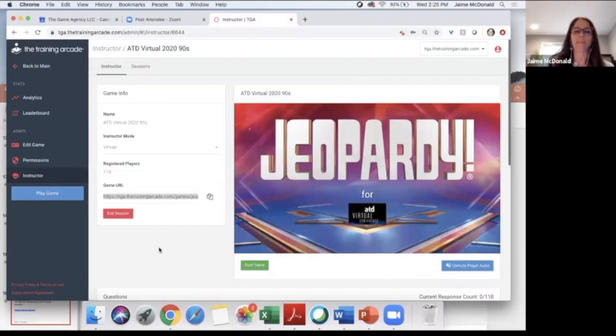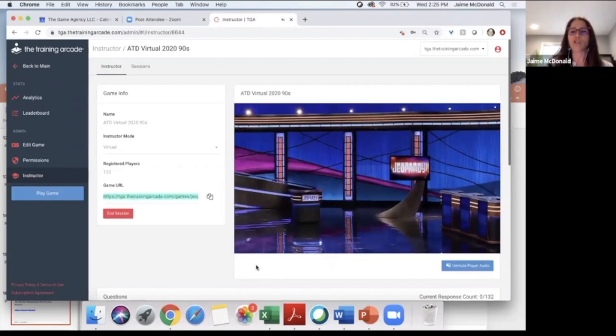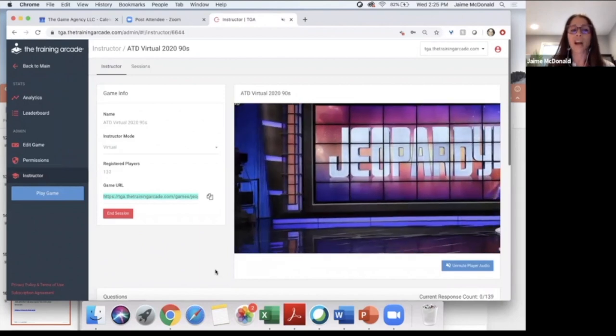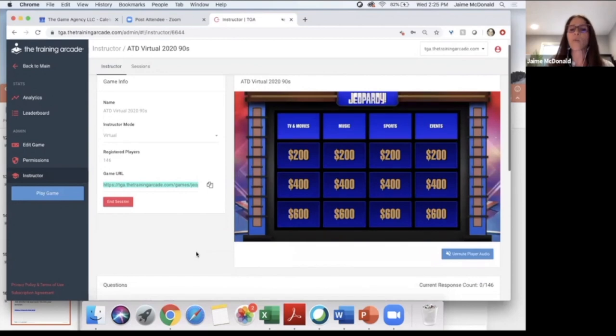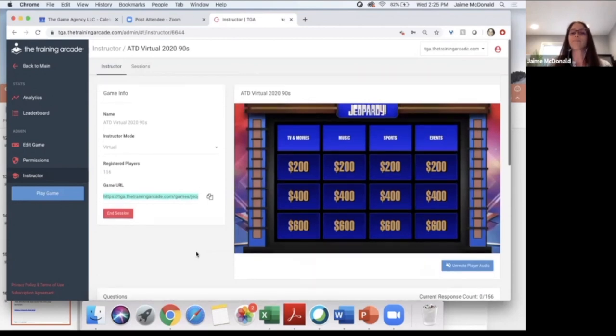Everyone will be able to play another time, I promise. We're at 118 — I'm starting the game. Actually we're at 139 people now. So, whoever's watching me control the back panel can see what I'm doing here. For those of you at home, what you're seeing on your screen will mirror what I'm seeing. This is the Jeopardy board — we're doing a 90s game: 90s TV and movies, 90s music, 90s sports, and 90s events.